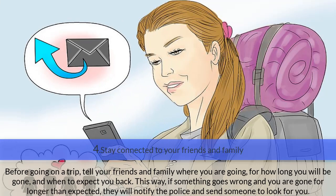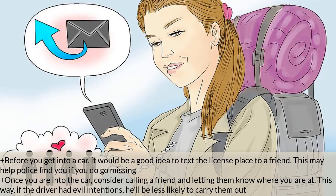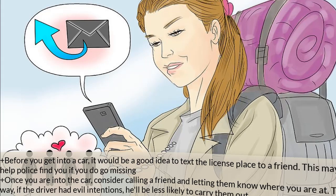Step four — stay connected to your friends and family. Before your trip, tell them where you are going, how long you'll be gone, and when to expect you back. Before getting into a car, text the license plate number to a friend — this may help police find you if you go missing. Once in the car, consider calling a friend to let them know where you are. This way, if the driver had bad intentions, he'll be less likely to carry them out.